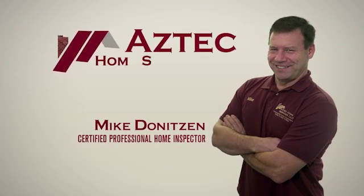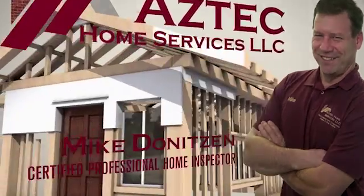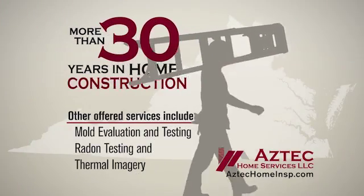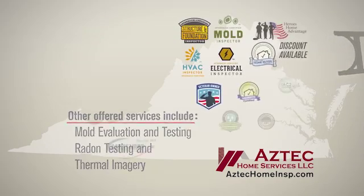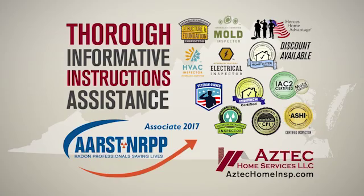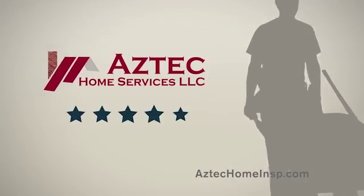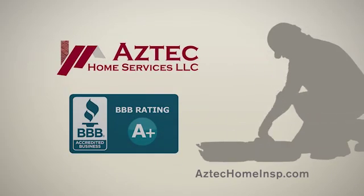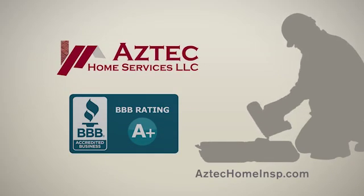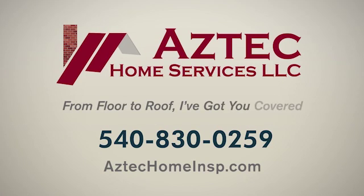Hi, I'm Mike Deniteson, a certified professional home inspector serving home buyers right here in the Shenandoah Valley. With more than 30 years in the home construction field, you can rest assured your home inspection will be thorough, informative, and include instructions to assist you with any of the uncovered issues. I am proud that my clients have rewarded me with a perfect five-star rating on Google Reviews. So if you're looking for a home inspection that will give you peace of mind, call me at Aztec Home Services today. From floor to roof, I've got you covered.